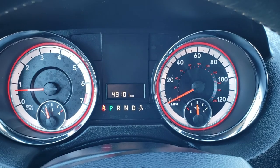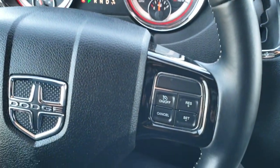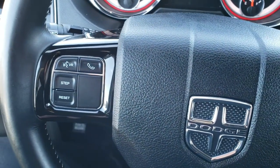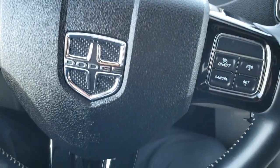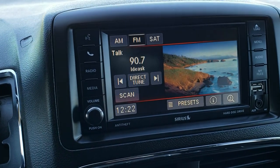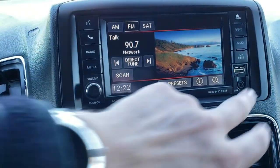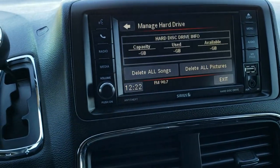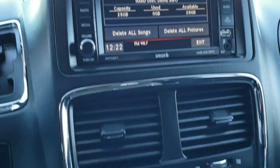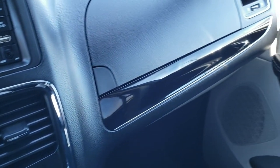This van has 49,101 miles. You get the leather-wrapped steering wheel, cruise controls on the right, Bluetooth and information center controls on the left, and gloss black inserts as well. It has the AM-FM 430 radio and Sirius satellite radio capabilities. This is also where your backup camera shows up, and you can store around 28 gigabytes of hard drive music and pictures on there as well. Dual climate control, rear air controls, gloss black dash trim and door trim, and the passenger seat is absolutely perfect with no rips or tears.